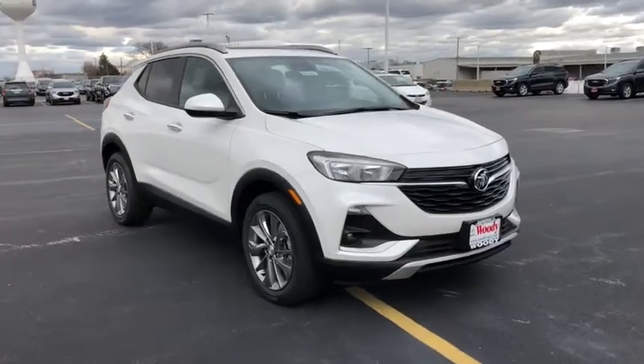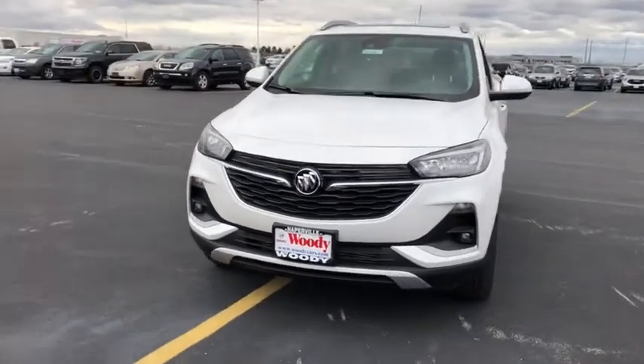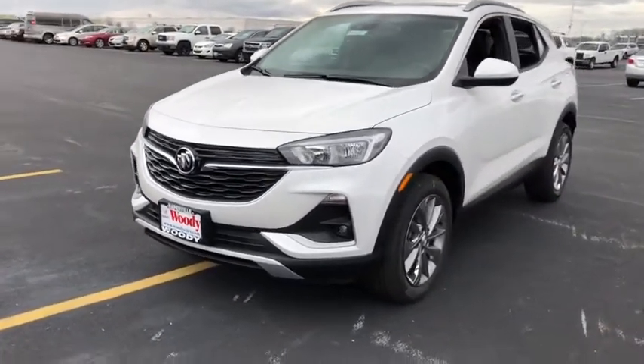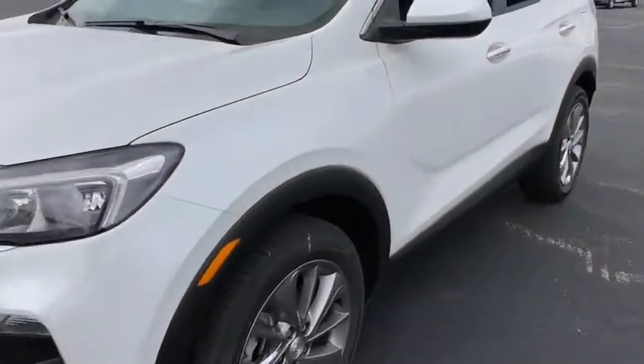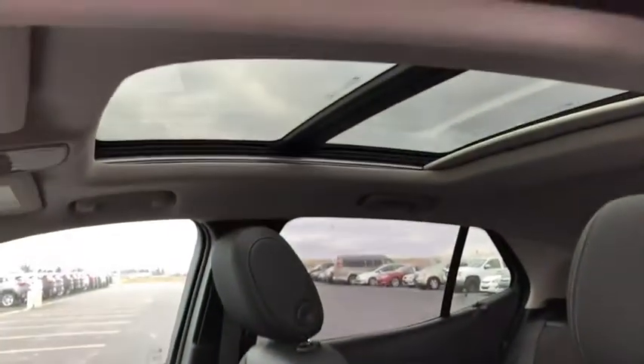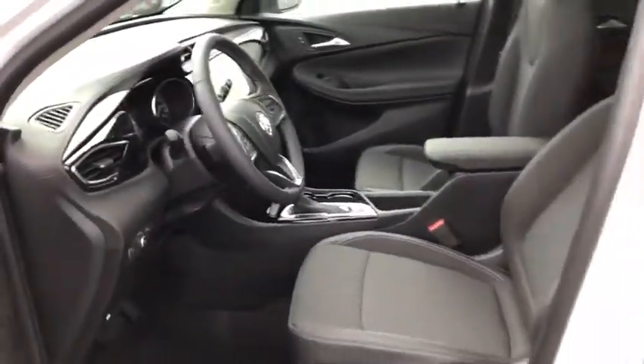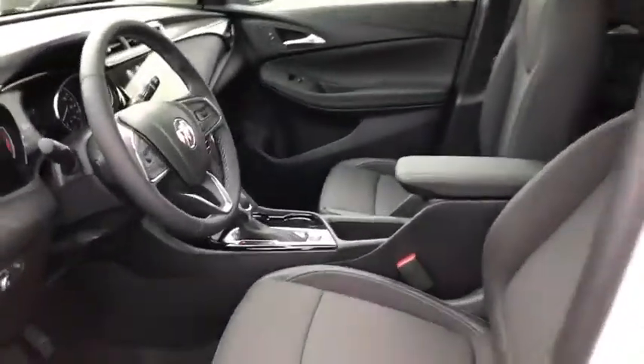Take a ride in the 2021 Buick Encore GX. The Buick Encore GX provides plenty of space and functionality with its compact SUV body. It also provides plenty of safety features and a wide variety of options that you can upgrade to. Here are some of this vehicle's great options.